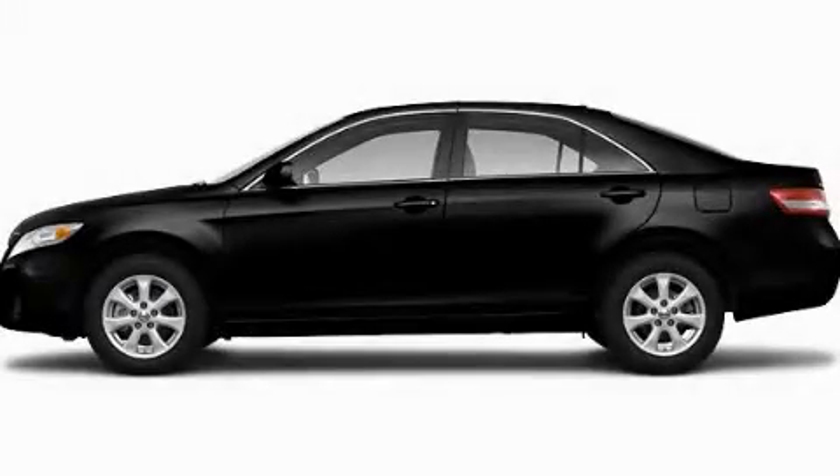With an EPA estimated rating of 33 miles per gallon on the highway, fuel efficiency is still high on the list of priorities. This automobile won't last long at this price. Call and arrange a test drive now.